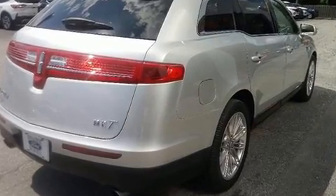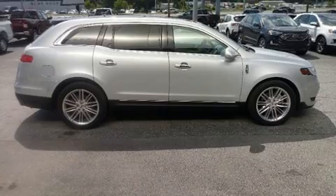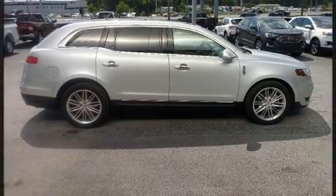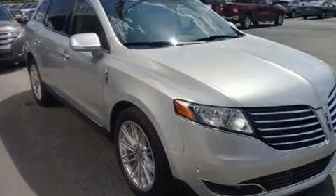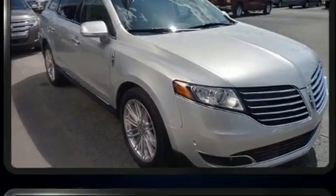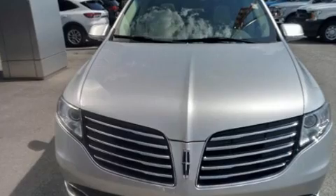Lincoln prioritized practicality, efficiency, and style by including heated and ventilated seats, adjustable pedals, and leather upholstery. Third-row seats provide an even greater maximum passenger capacity.